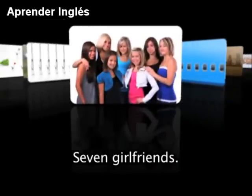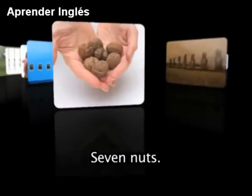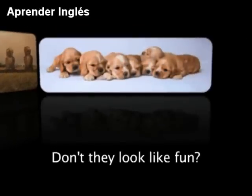7 girlfriends, 7 windows, 7 nuts, 7 statues, and 7 puppies. Don't they look like fun?